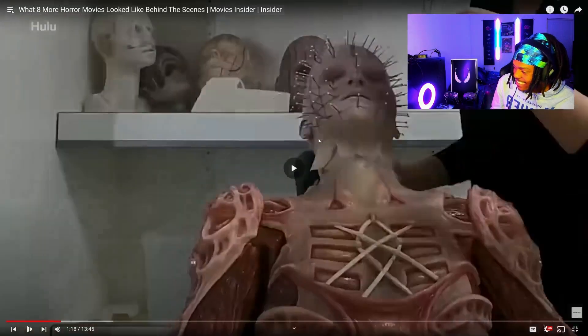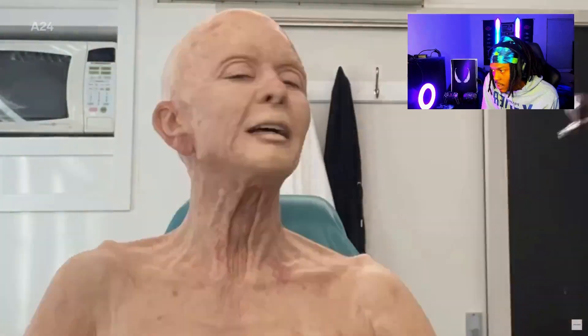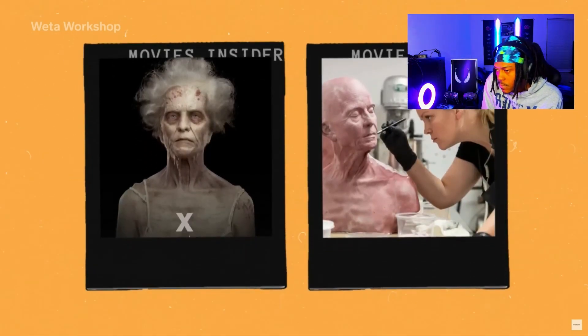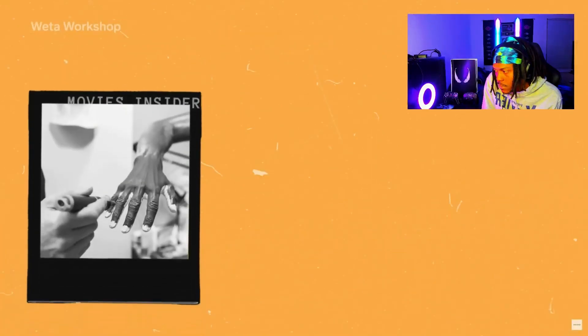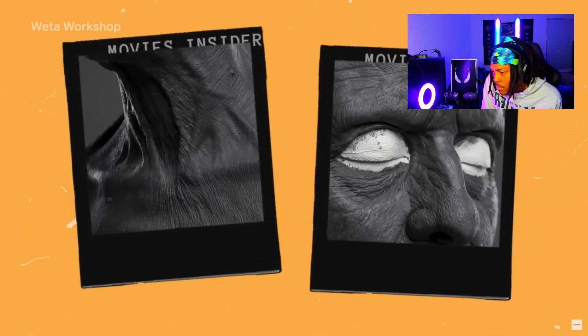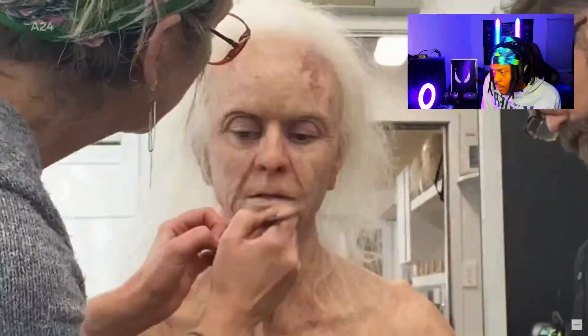Mia Goth plays both villain and hero in X, with one character decades older than the other. Director Ty West wanted to push the character design of Pearl and her husband Howard into monster territory, hinting at their sinister nature. That task fell on Weta Workshop in New Zealand, where prosthetics designer Jason Doherty was tasked with aging up both Mia Goth and her co-star. His team brought out little nuances like skin discoloration and contact lens coloring to emphasize Howard's decrepitude. To make sure Mia Goth's performance could come through, the team had to make some prosthetics so precise they were tissue-thin and practically see-through. For some scenes, Mia required some 30 individual prosthetics, painstakingly applied by makeup designer Sarah Rubano and her team.